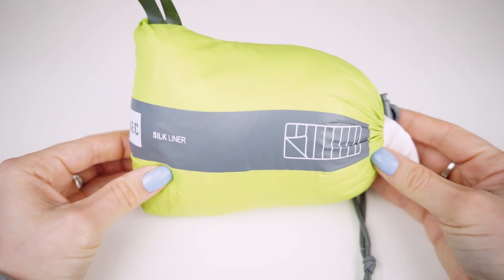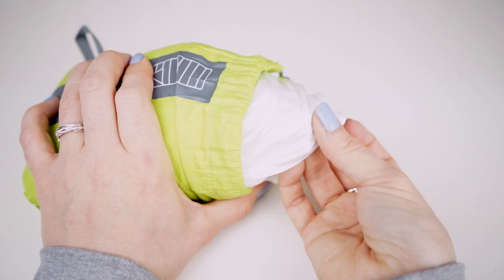My next favorite is this silk liner. Sometimes when we're traveling, we end up in hostels or hotels that aren't on the cleanest side, so it's nice to have something like this for extra cleanliness and comfort when you sleep. I also love this because personally when I'm sleeping, I like to have a blanket covering me. Because it's made of silk, when you're sleeping in hotter climates it actually keeps your body cool so you can still have something wrapped around you and not be sweating buckets.